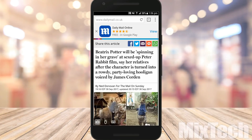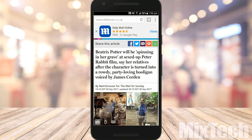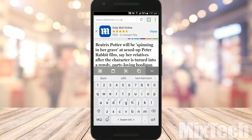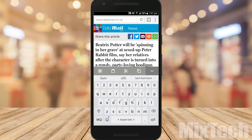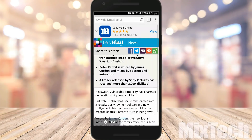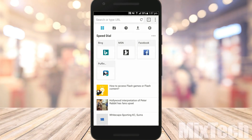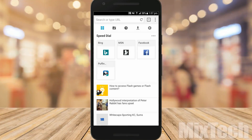Puffin also has a paid version without ads for $2.91. It is relatively light on permissions, which is a key reason it remains the fastest Android browser on smartphones. On the downside, the free version is trial-only, but the paid version is worth it — especially if you are looking for a browser that supports Flash Player.